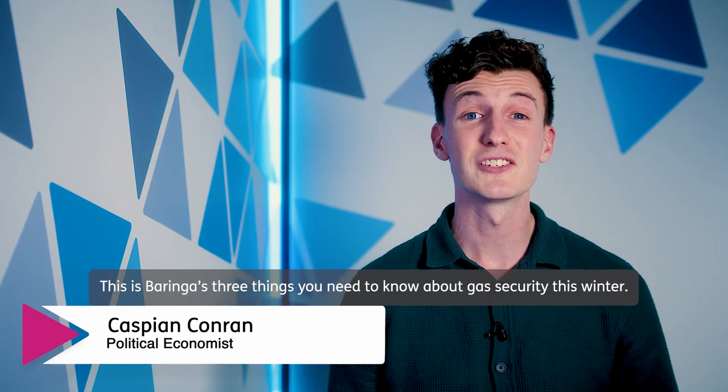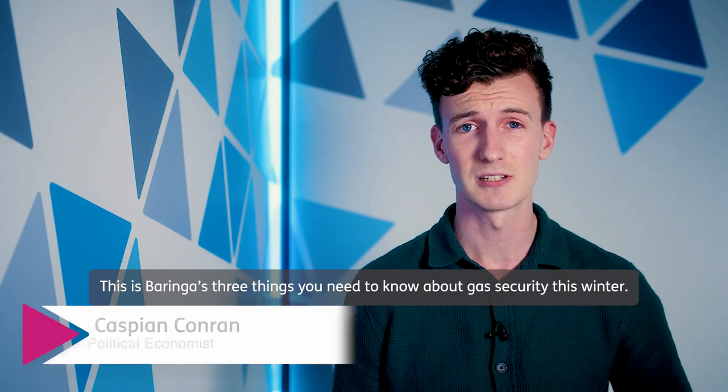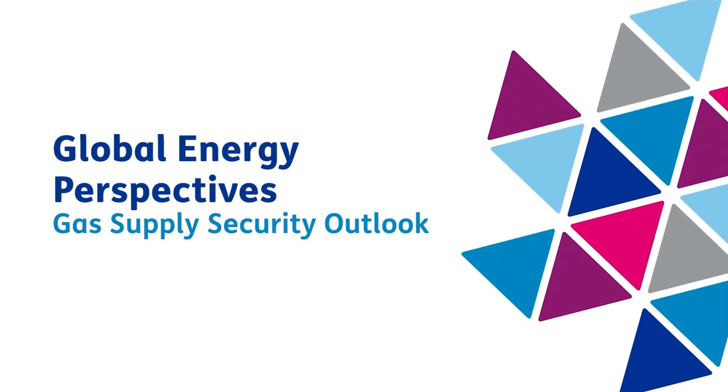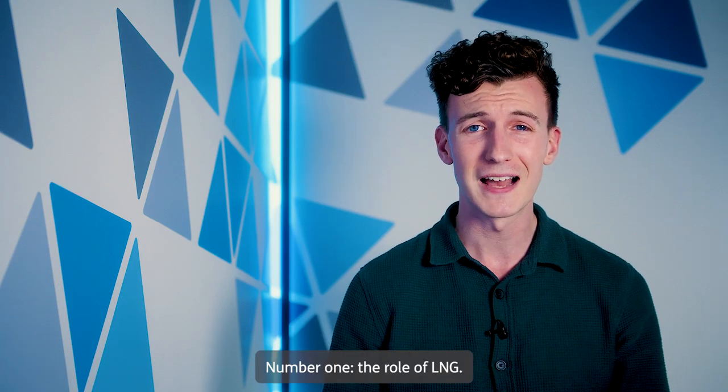This is Beringa's three things you need to know about gas security this winter. Number one: the role of LNG.